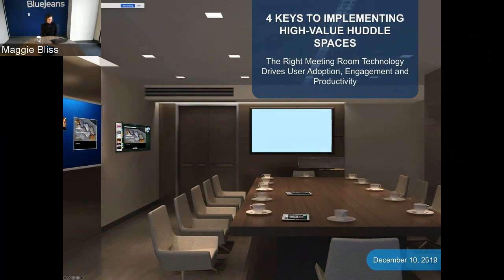Welcome to Four Keys for Implementing High Value Huddle Spaces webinar. My name is Maggie Bliss and I will be your moderator this morning. Today we will be joined by Robert Arnold, Principal Analyst at Frost & Sullivan, Bryce Page, Product Marketing Manager at Dolby Laboratories, and Zach Bozen, Senior Director of Product Marketing at BlueJeans.